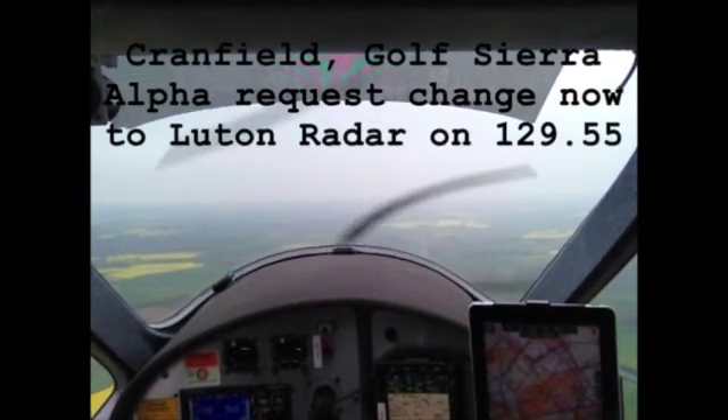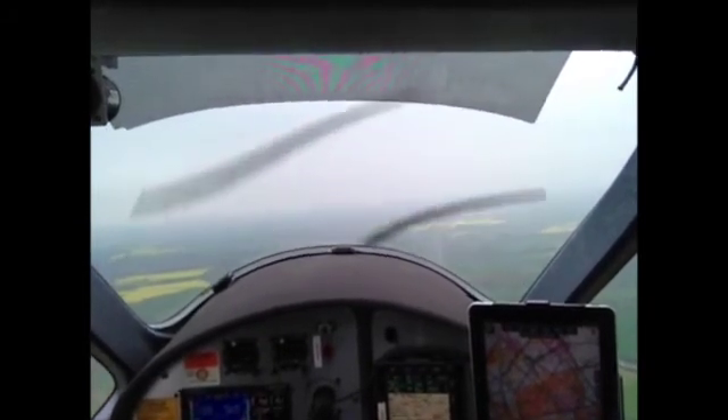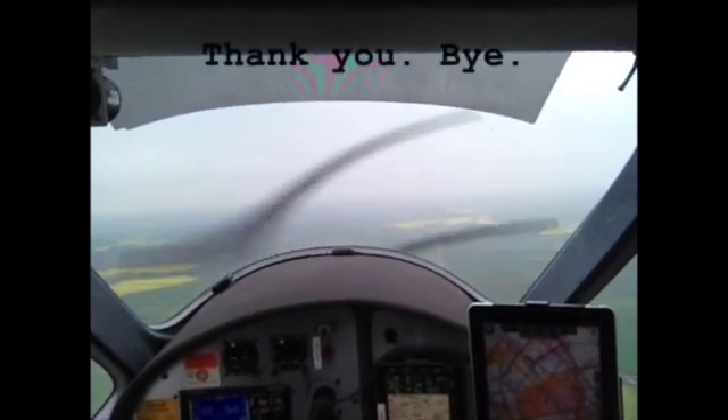Cranfield Coast here, Alpha, request change now to Luton radar 129.055. To Alpha, free call Luton, bye-bye. Thank you, bye.